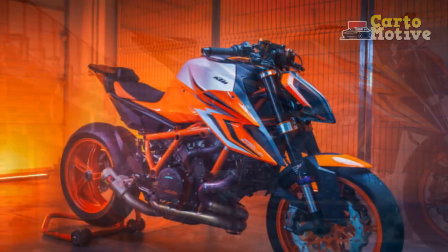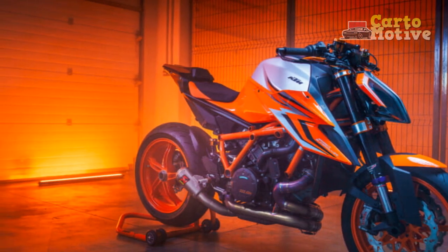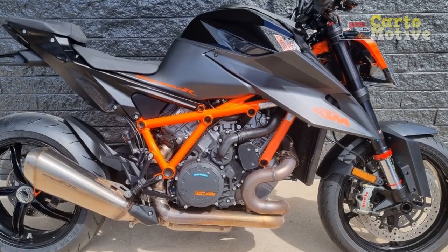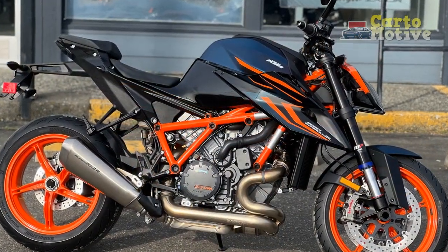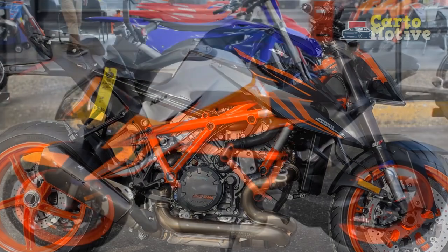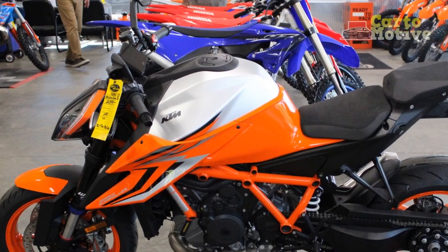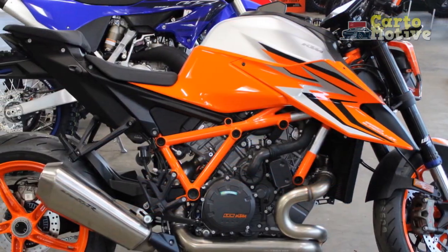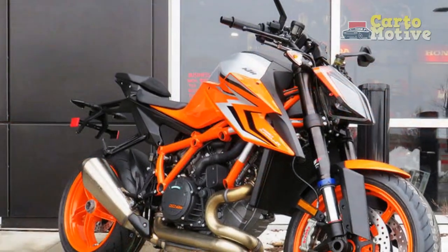In conclusion, the KTM 1290 Super Duke R is an exceptional naked street bike that pushes the boundaries of performance and handling. Its powerful engine, agile chassis, and eye-catching design make it a standout performer in the high-performance motorcycle segment. While the bike may not be the best choice for novice riders due to its intense power delivery, experienced enthusiasts will undoubtedly relish the raw excitement it offers. The KTM 1290 Super Duke R continues to earn its reputation as an adrenaline-inducing and thrilling machine on two wheels.